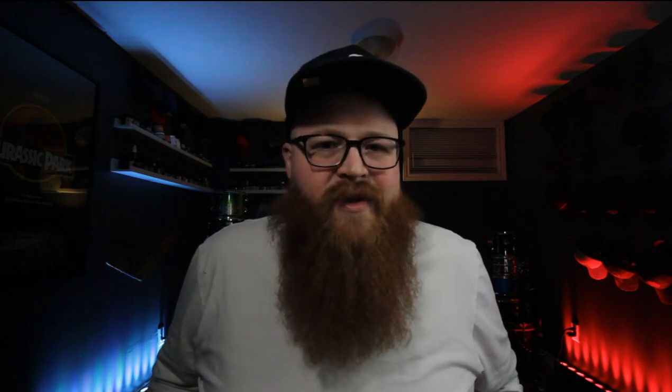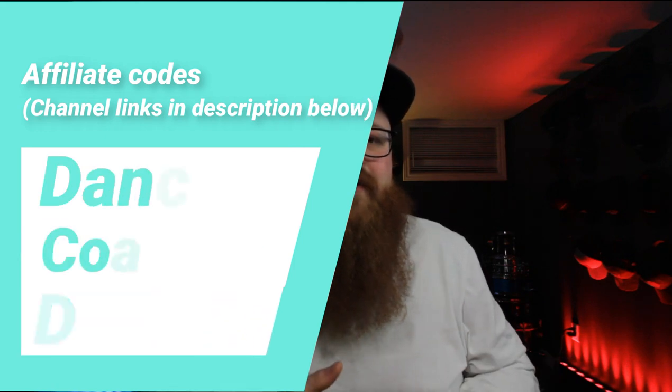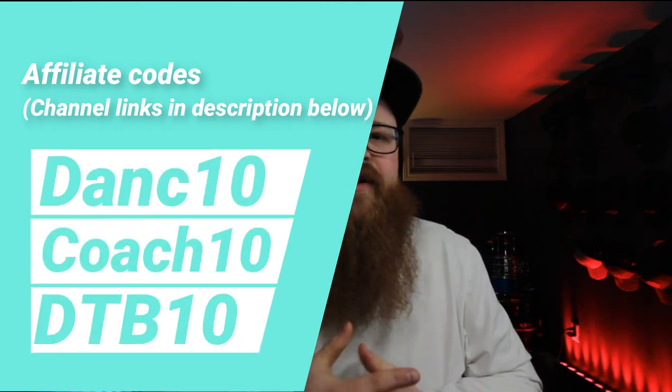You guys can use two affiliate codes, and they're the only two affiliate codes for this company. One is from Dan C. Bearded — I'll throw his discount code in the description below — and also Can the Content Coach. You guys can also use his code. It's great because you're supporting two really great content creators, saving yourself some money, and also supporting the company. Those codes are for 10% off, so not a huge percentage, but it really does help.